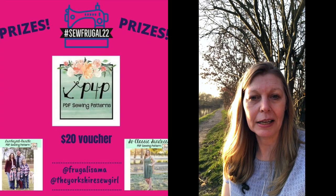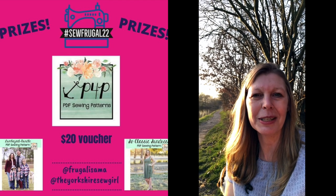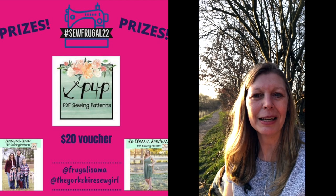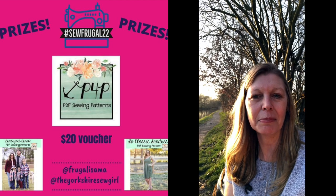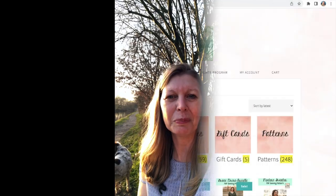Sorry about Rogue — you can't work with children and animals, can you? The second prize reveal that I've got for you is from Patterns for Pirates, and they have very generously donated $20 to spend in their store. I will share my screen now and we shall go through some of their patterns that they've got available. They've got over 150 patterns, so plenty to choose from.